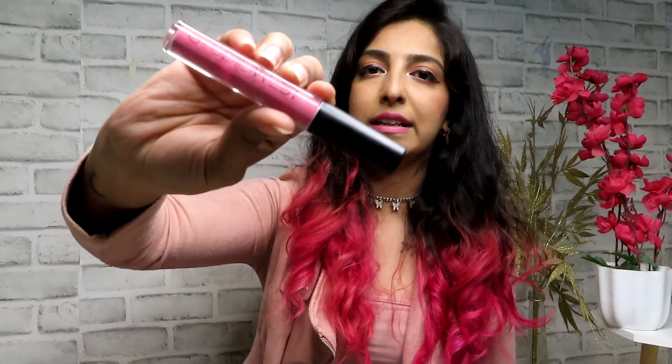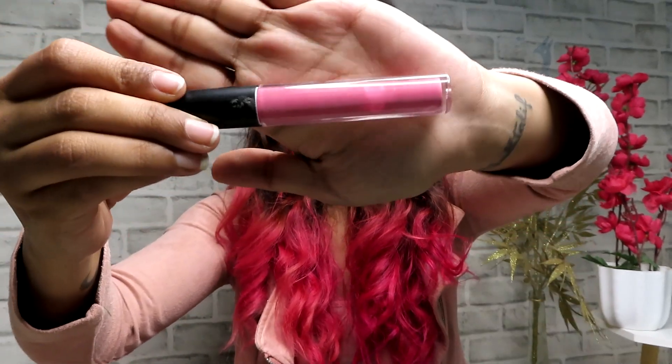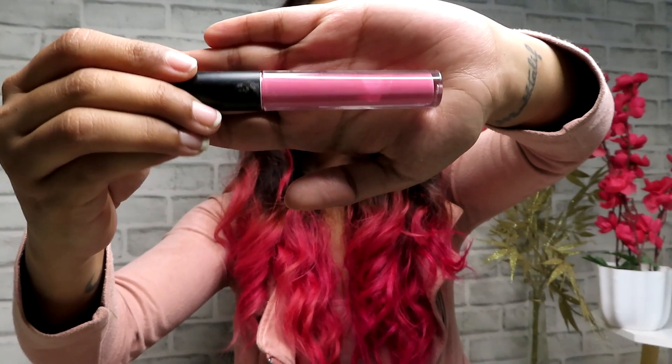Next is another lipstick — this is by Studio West in the shade 'Kiss,' which is what I'm wearing today for my pink Barbie lips. It's a pretty Barbie-pink color that looks great on Indian outfits. It's very lightweight on the lips, but unfortunately it does not stay for very long. It is transfer-proof in the sense it won't move, but the longevity is lacking.